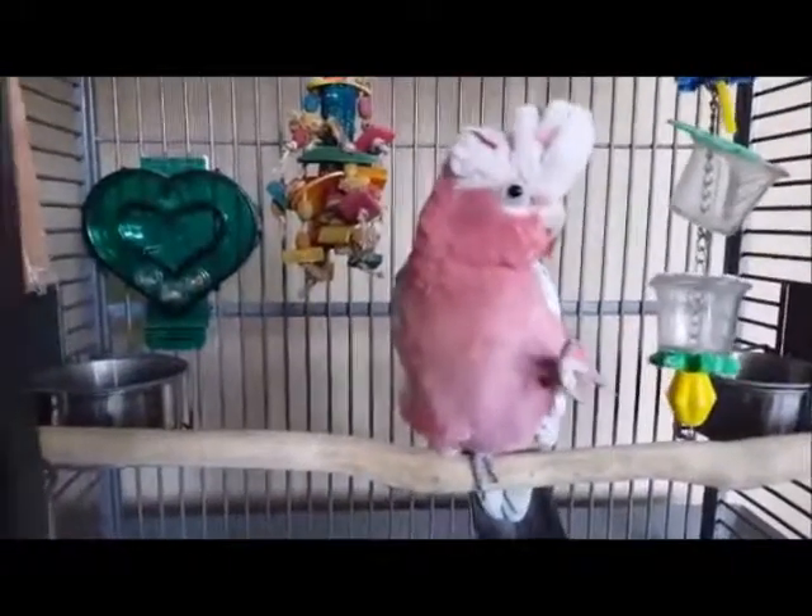I mentioned earlier we are working on stationing today, so because I was training before I came on, she's been waiting for treats.